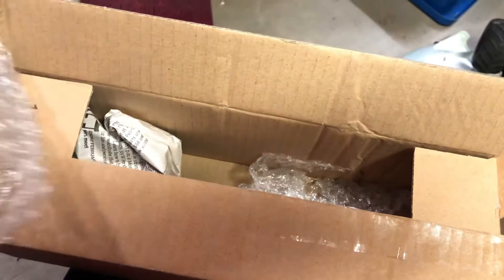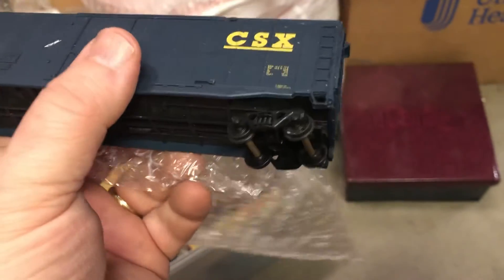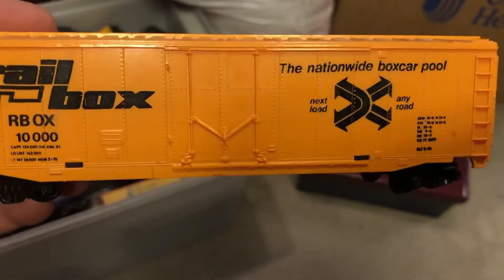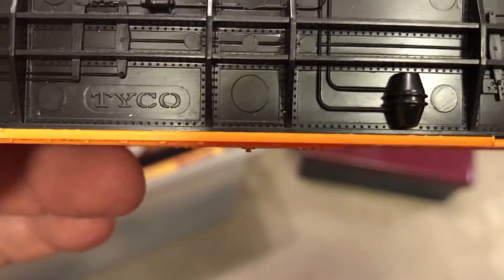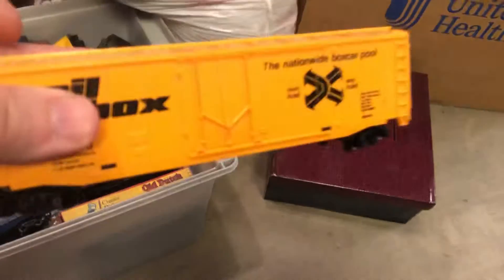Here's another box. CSX — my cousin's husband works for them in Florida, that's pretty cool. Some really nice shape, just a little dusty. Before pictures, you just use a real light brush — a two-inch brush does wonders for cleaning up stuff before you take pictures. There's another one — Railbox, Nationwide Boxcar Pool. I wonder if this is Tyco — yep, that looks like an older Tyco logo. Check that out. Look at the bottom details — pretty neat. That might be like a $10 to $15 piece, it being older Tyco.